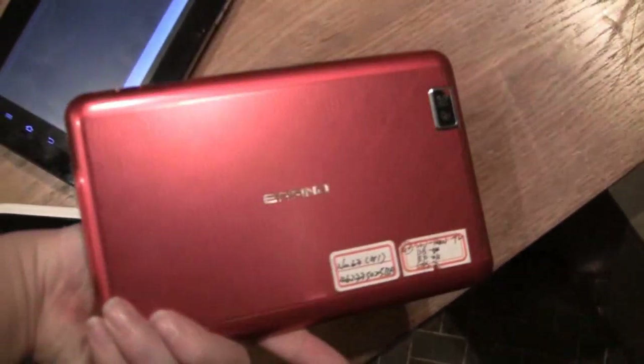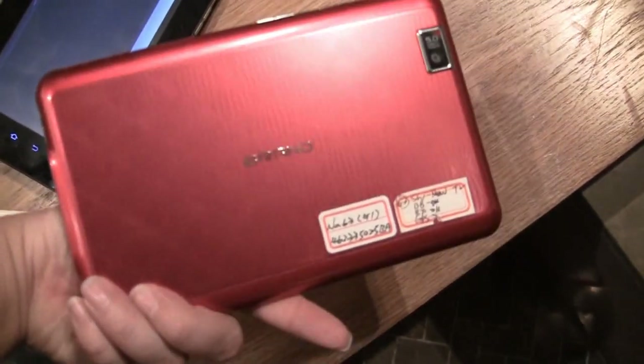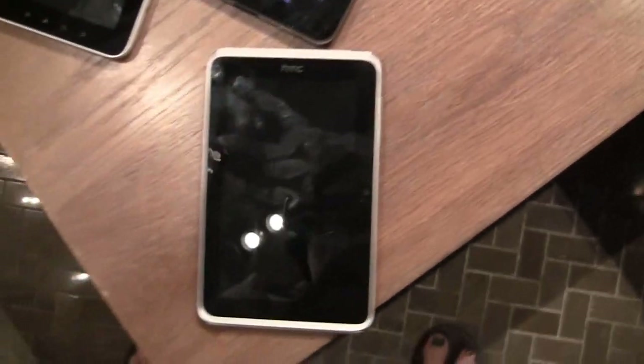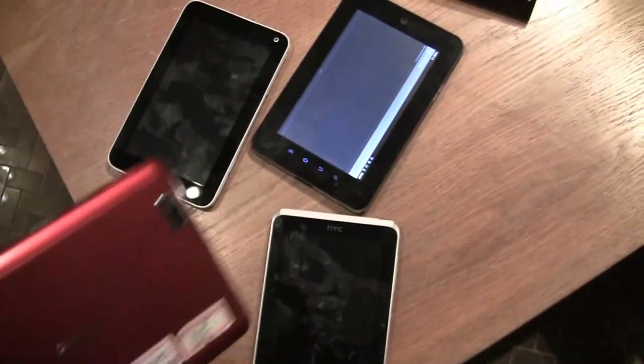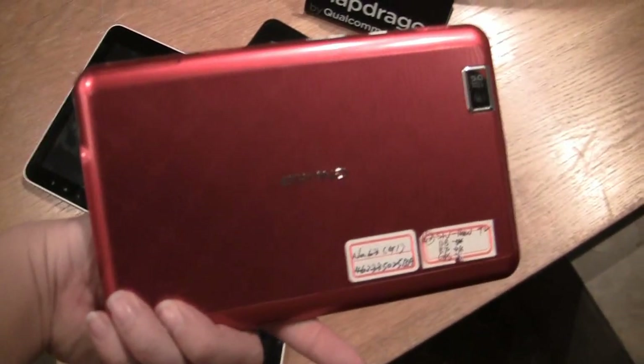This one here is by Compal, and you can see on the back it says 'brand,' so it's just waiting for a company to come and brand it. Apart from the HTC Flyer right here that's actually for sale, out of the rest of these tablets this one feels the most street ready. It feels like an aluminum design but it's not — it's just a very high quality plastic.